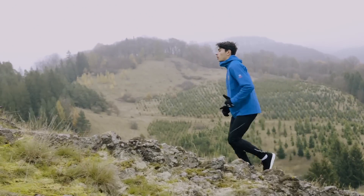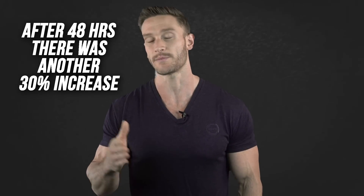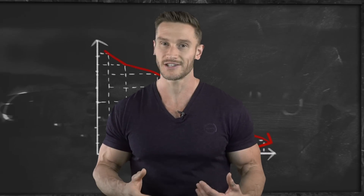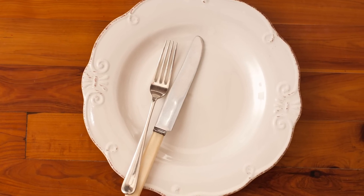Prolonged fasting is good for overall longevity and fat burning. One study found that at 24 hours there was a 300% increase in autophagosomes, and after another 24 hours there was an additional 30% increase — a 330% total increase at 48 hours. After 48 hours, the benefits start to decline. So 24 to 48 hours is the sweet spot for prolonged fasting.